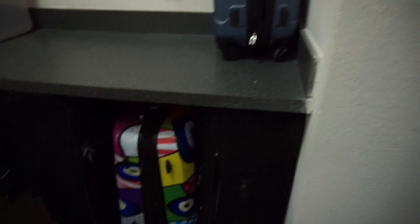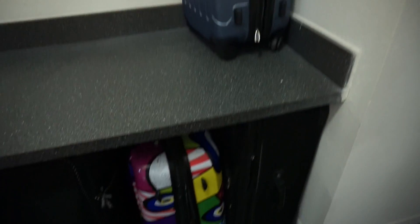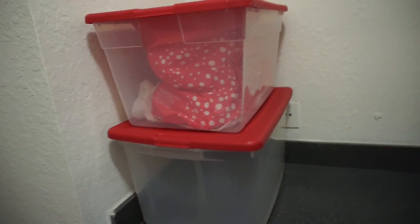Over here is where we keep our luggage. We originally had it in the room with the second fridge, but since we put the fridge in there, there was no room for the luggage, so we just keep it over here now.